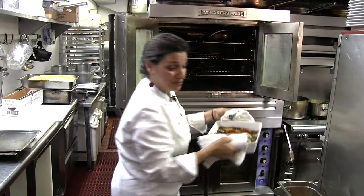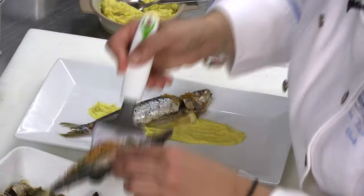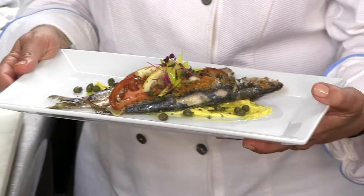It's ready and it looks really good. I want to take this out carefully because they are pretty delicate. I can't not finish this dish with a little bit of olive oil. And there you have it. Looks great.